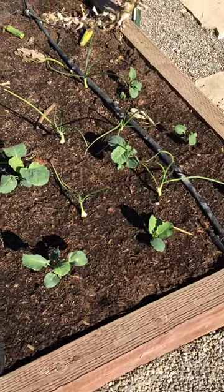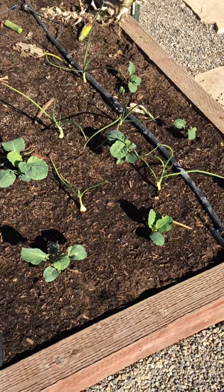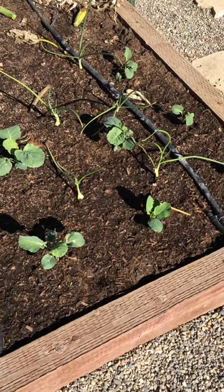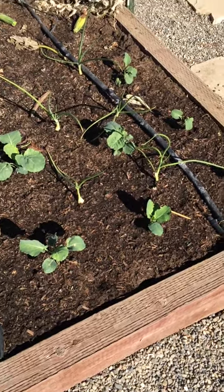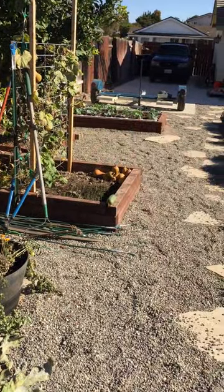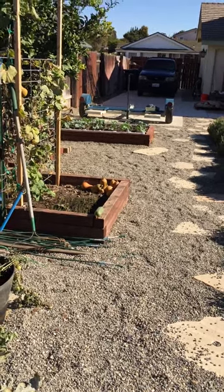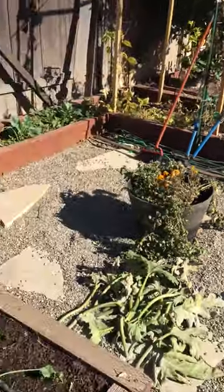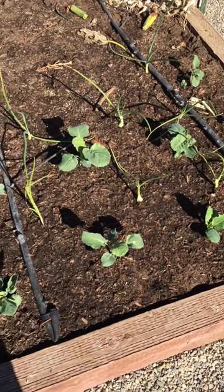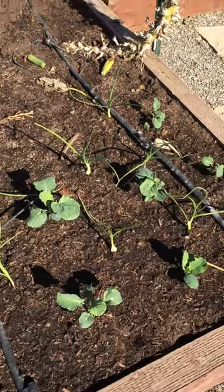taking up that space that would otherwise be empty. And I've noticed that the onions are doing an amazing job of keeping the cabbage flies off of those plants. I have another bed over there that's full of the same broccoli and onion, and I really don't have much of a problem at all. I haven't even needed to spray. It's been awesome. Note to self: always plant onions with cabbage or broccoli or whatever else to keep the flies off.